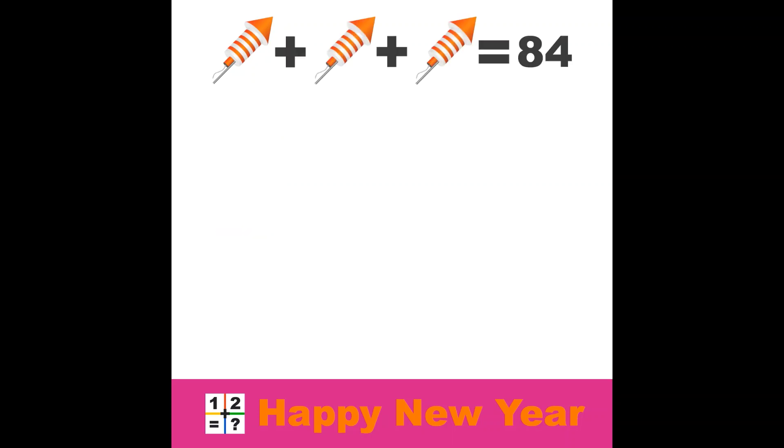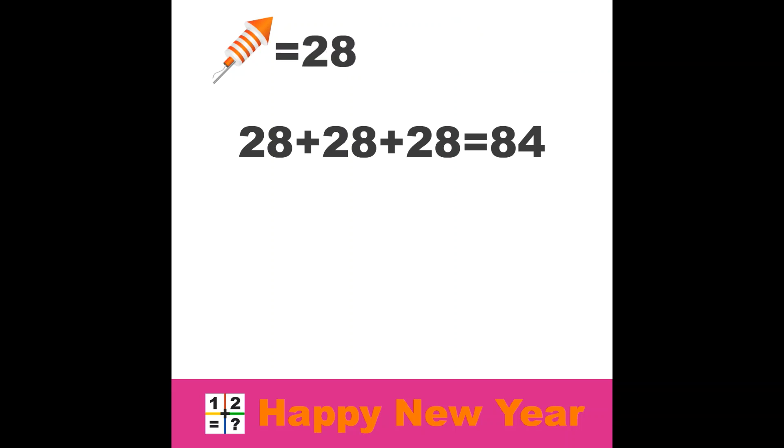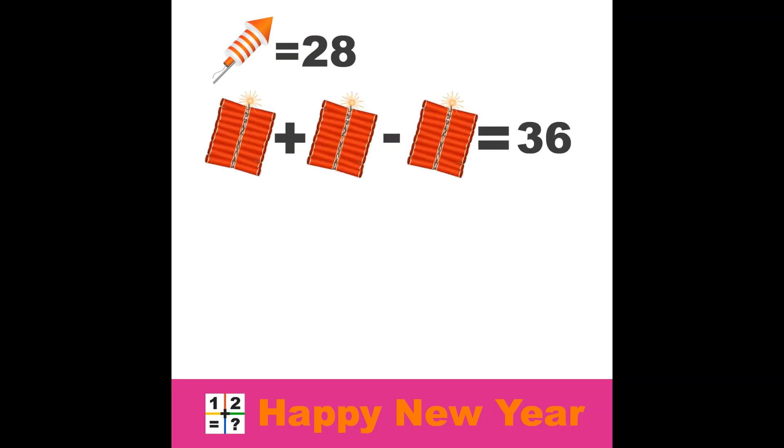Let's see if we can do the first row. Three rockets, and it looks pretty straightforward. The total value of the three rockets will be 84. This means one rocket must be 28. 28 plus 28 plus 28 equals 84.